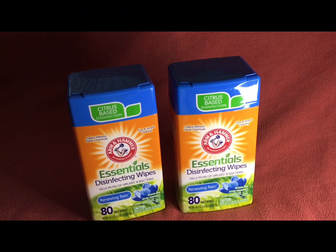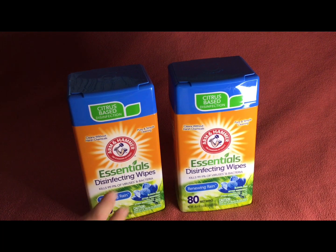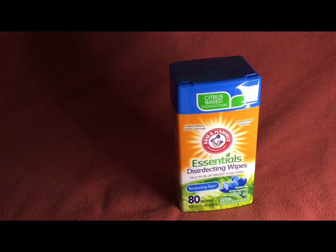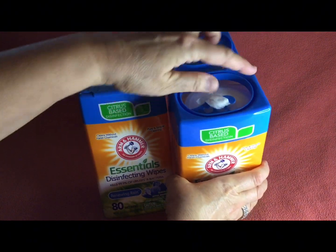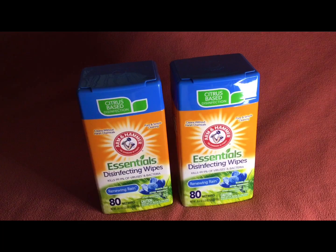Last but not least from Dollar Tree — I found these Arm & Hammer Essentials disinfecting wipes, 80 count, called Renewing Rain. There was a box on the floor and I wasn't sure what it was at first — I thought it was soap powder. Then I remembered seeing people haul something like this. They're disinfectant wipes and they're citrus-based. I can smell a little citrus in there. I got two of them. There's no peel-off seal inside, and they're huge!